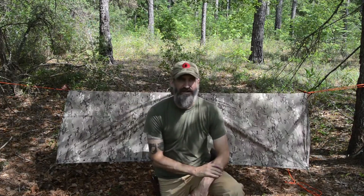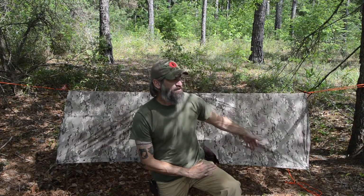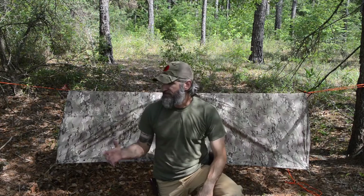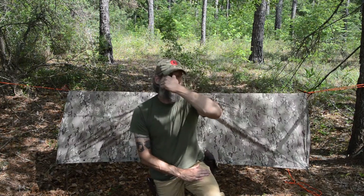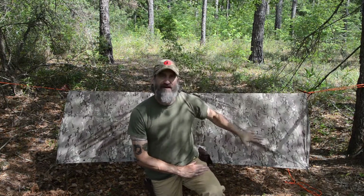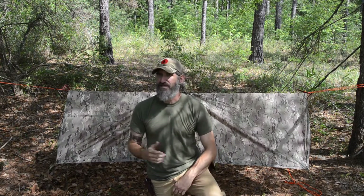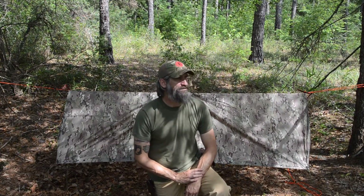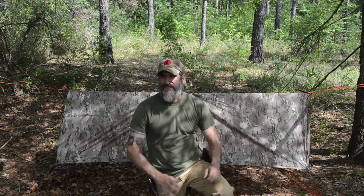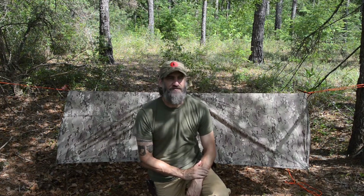I stands for irregular shape, which this configuration does not have — the straight lines, the shadow, and the surface texture versus the surroundings are all things that would give this away. So if I wasn't just showing you in the video, I'd bring in vegetation from a different area to break up the outline. S is for small, and the other S is for secluded location, which I feel I'm in right now. Other than the irregular shape issue, this is a pretty good shelter — remember BLISS and it'll help you stay hidden.